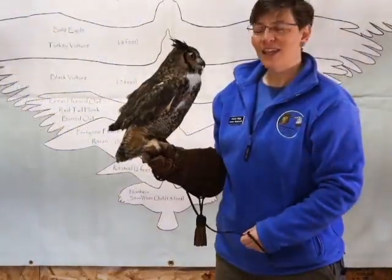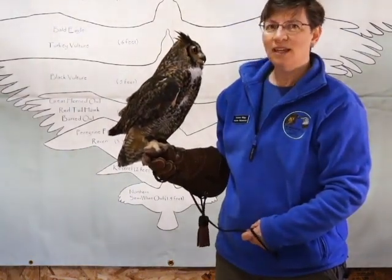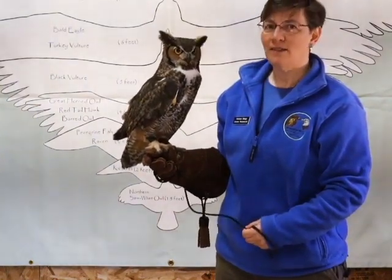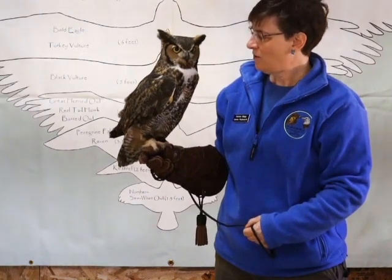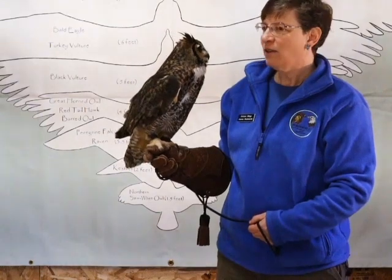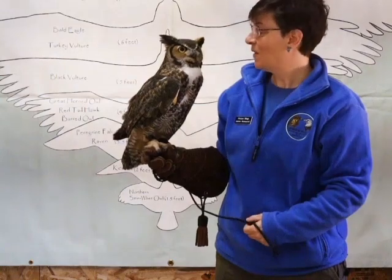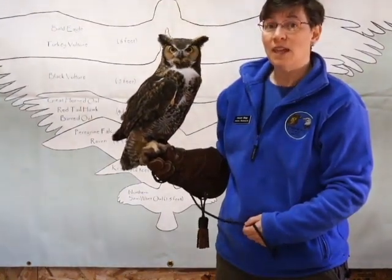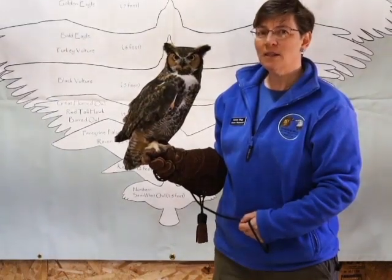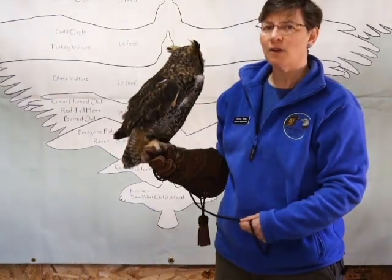Hi everybody, this is Jeannie here again, and I have Oscar with us today. Just before this, you saw Keegan, who was the smallest owl you would see in New England — this would be the largest one that we have nesting in New England. Oscar is with us because about 13 years ago, Oscar was struck by a garbage truck — that's why he has his name, Oscar. This happened down in the southern part of the state. The garbage truck hit Oscar, heard a thump, and they didn't really stop. They looked around, didn't see anything in the road, and kept on driving all the way up to the Hartford landfill.